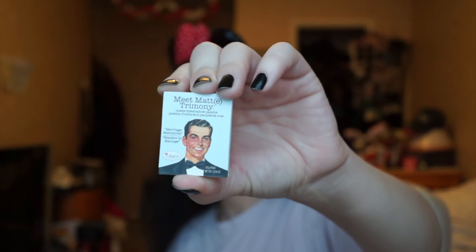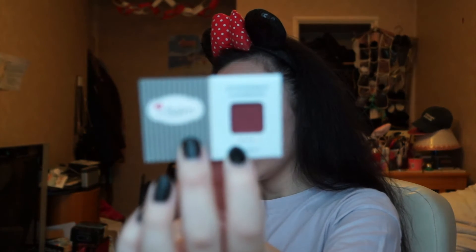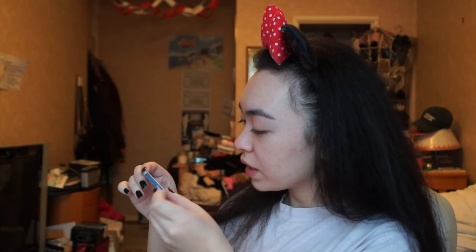And we've got The Balm's Meet Matte Trimony. As you can see, this is like a single matte eyeshadow — it's a single. It's a burgundy — matte Kamar. If you know Makeup Geek, this looks exactly like Cherry Cola. Definitely using this. It's so tiny — it's so cute. I love The Balm. The only thing I've used by The Balm is my Mary Luminizer, which has hit pan terribly and is just breaking up. But I'm super excited to try this out — definitely going to use this in my makeup look today.